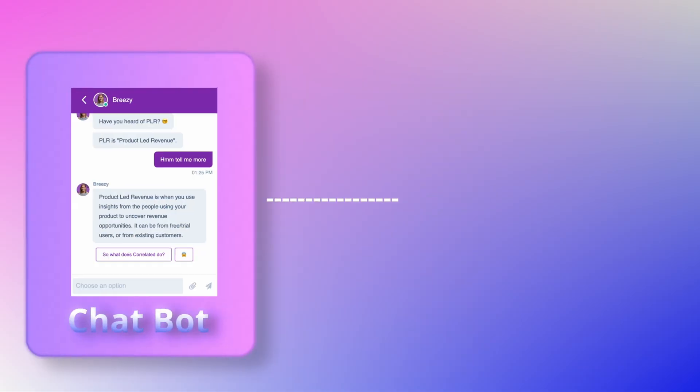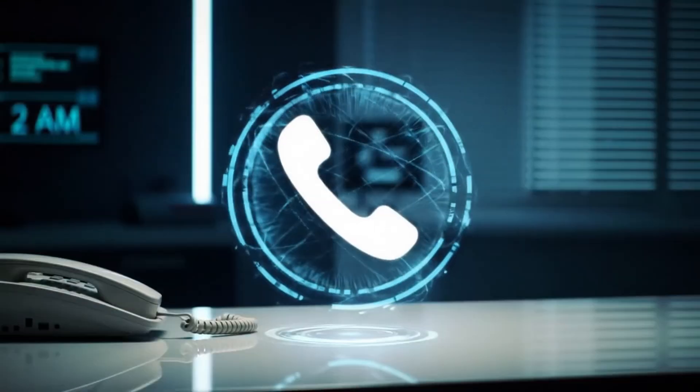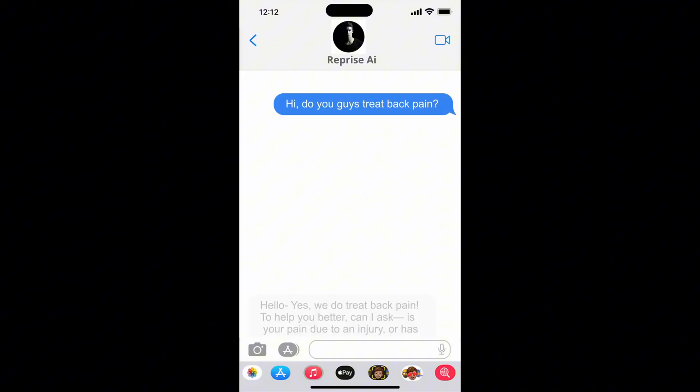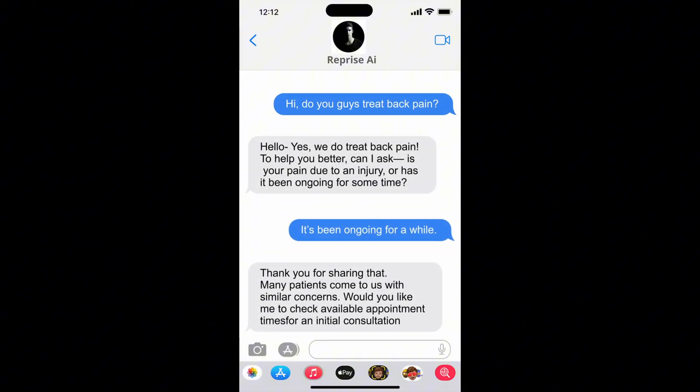This wasn't just a basic chatbot or automation. This was a comprehensive AI front office that handled everything from phone calls to social media messages to website chats and even proactive outreach to any potential patients.